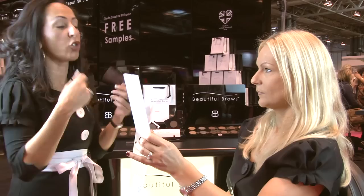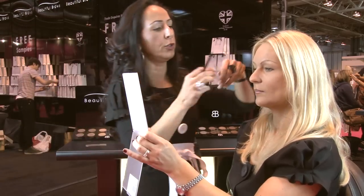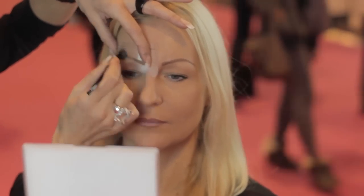Now watch me this time in the mirror so you know what to do at home. All you do is you place the stencil over the hair of the eyebrow, brush against the hair, brush back — done. Perfect eyebrows in less than 10 seconds.